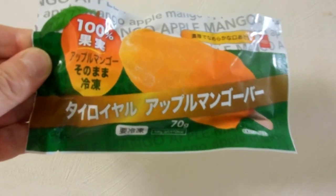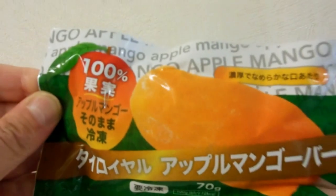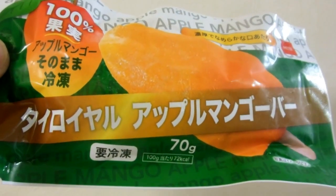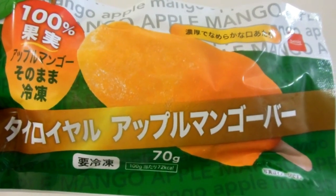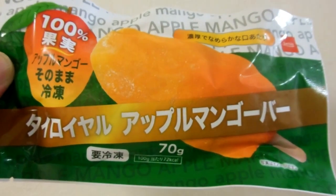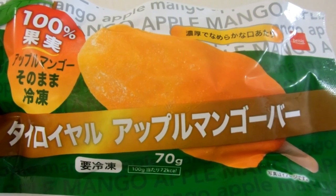Hey guys, quick video for our Food and Eating in Japan playlist. On the packet here it says 100% mango and it really is. They took a mango, they cut it in half, they put a stick in it and they put it in this packet and froze it and that's exactly what it is.